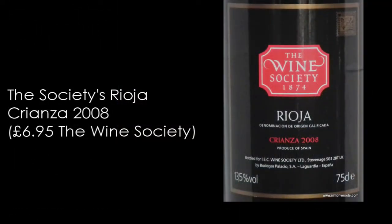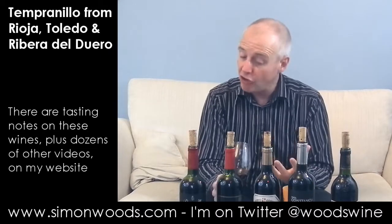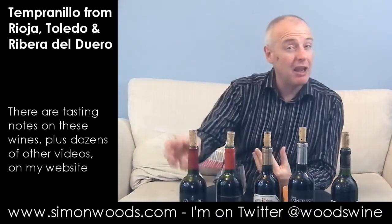Nice way to begin. Wine number two, the Wine Society Rioja Crianza, made for them by Bodegas Palacio, 2008. Give it a whirl. Soft, gentle, mellow, aged character. There's a slight toffee note from the oak ageing — like a vanilla toffee character. The fruit behind it feels like it's just relaxed into its bottle. I like the freshness of the first one; I like the aged character of this one.